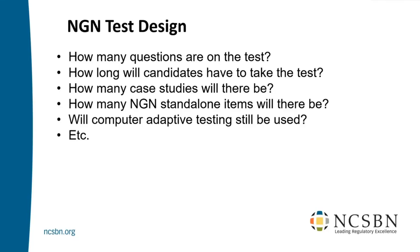Some of you know we use computer adaptive testing — we call it CAT. Is that still in the mix? These are the questions I've been asked for years. And luckily, it was really in the last 12 months that we finally analyzed enough data to be able to decide on the answers to all these questions.